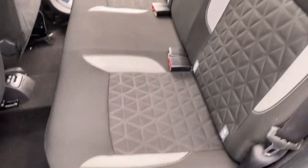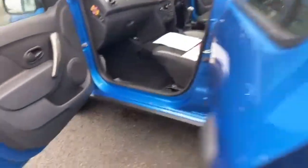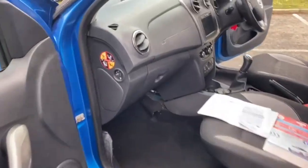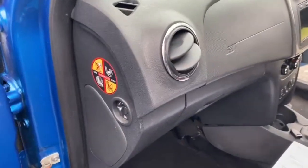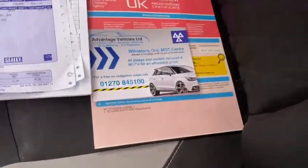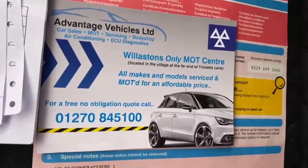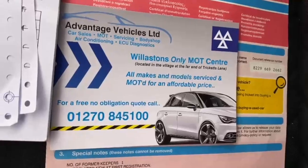Moving onto the front, you've got your passenger airbag, and I'll just show you the front seat as well. This car does have one former keeper from new, and it is due to be MOT'd and serviced up at our workshop in Williston.